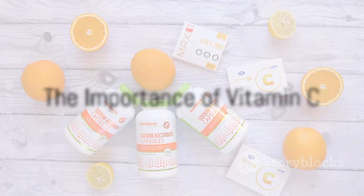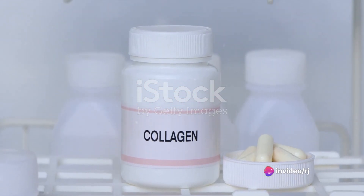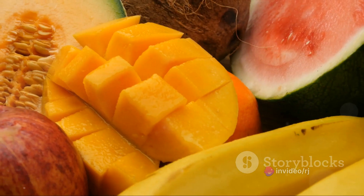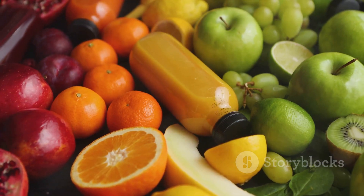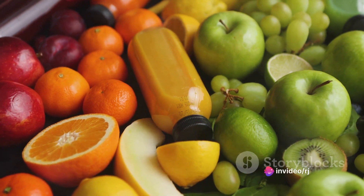Moving on to vitamin C. Known primarily for its immune-boosting properties, vitamin C is also essential for nail health. It aids in the production of collagen, a protein that provides strength and structure to your nails. A lack of vitamin C can result in hangnails and slow nail growth, so be sure to load up on vitamin C-rich foods like citrus fruits, strawberries, and bell peppers.